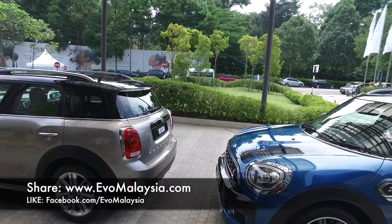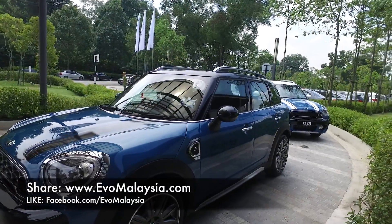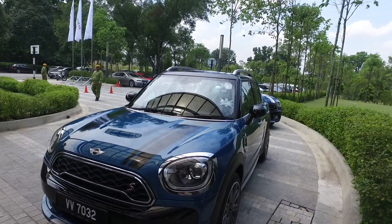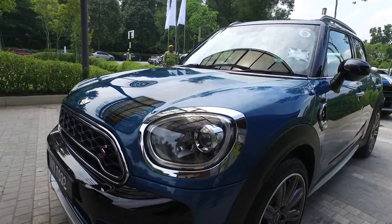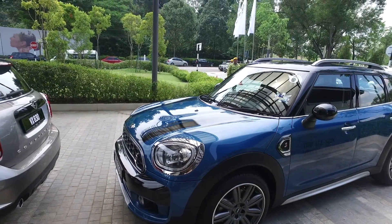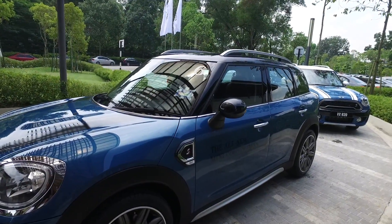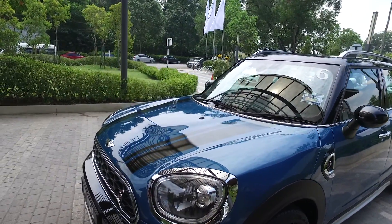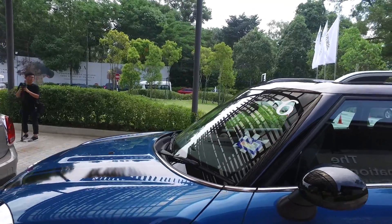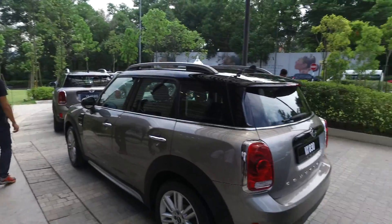I'm going to test drive the new Mini Countryman today. I have very little time, so let me give you a look at the exterior. They have directional headlamps now and it's highly specced — it's a car that you can play 20 million songs off Spotify. Isn't that freaking cool? I'm going to drive car number six.